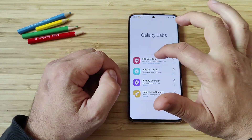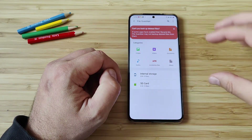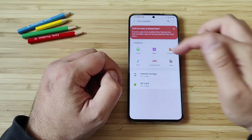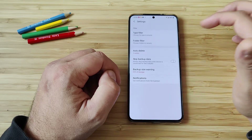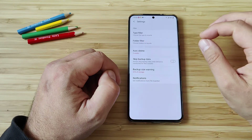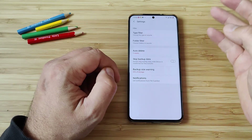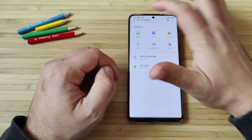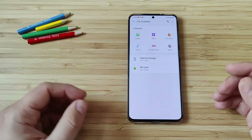Last but not least, we have the File Guardian. When you click on it, you can select some files to be backed up — audio files, images, videos, et cetera. You can select where you want them backed up. There are settings where you can apply filters, choose folders, choose which files are outdated or not, skip backup data, get a warning if the backup size increases, and of course get notifications. This is a full-blown solution for you to maintain your data on your phone.